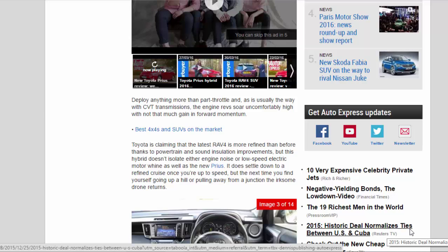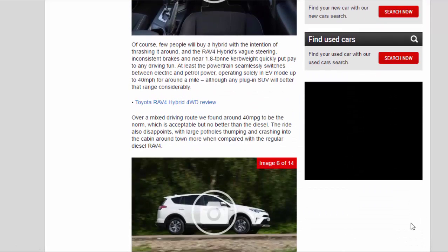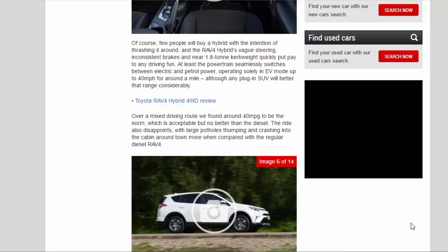Few people will buy a hybrid with the intention of thrashing it around, and the RAV4 Hybrid's vague steering, inconsistent brakes, and near 1.8-ton curb weight quickly put pay to any driving fun. At least the powertrain seamlessly switches between electric and petrol power, operating solely in EV mode up to 40 mph for around a mile, although any plug-in SUV will better that range considerably.